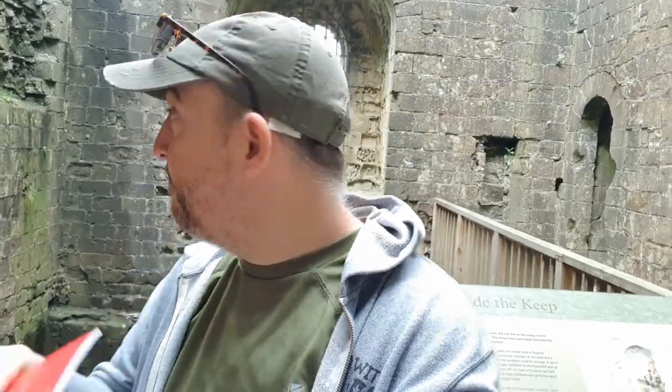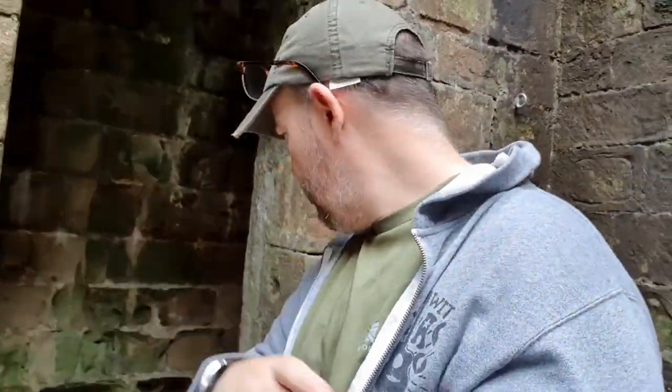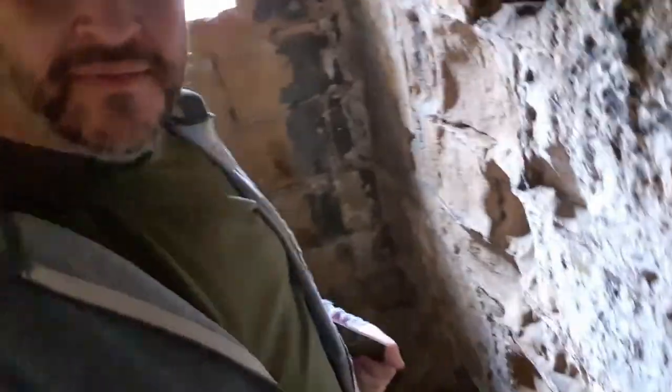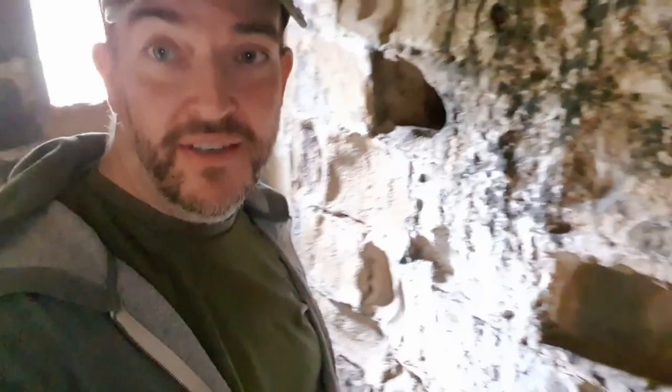Inside the keep then. Apologies for being too specific, but it stinks in here — maybe that's because where I am right now is near the latrine, and I wonder if some tourists have decided it's still active. There's the hole that you could have just stood out and relieved yourself over, and your effluents would disappear. It would probably have had a bit of wood with a hole in it over the top.